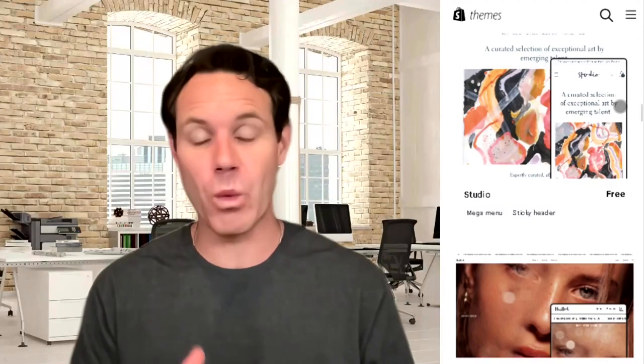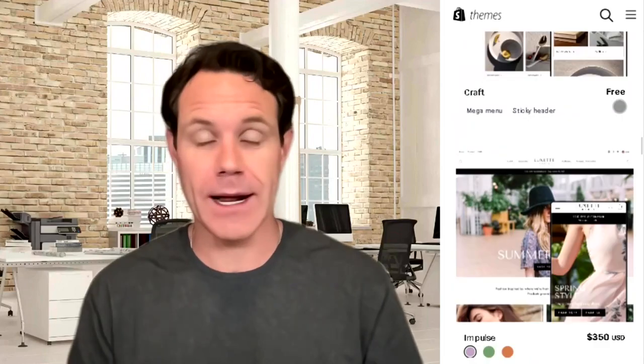Using a Shopify theme that doesn't work long-term is one of the most annoying, frustrating mistakes that you can make. So it's really important to pick a theme that works for your business right from the start when you're getting started on Shopify.